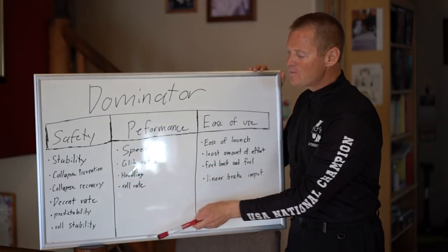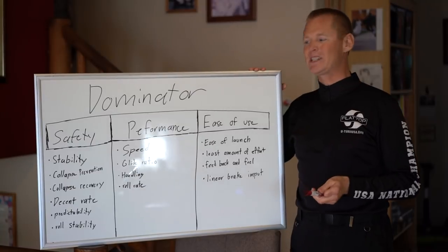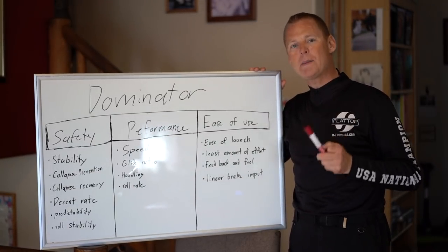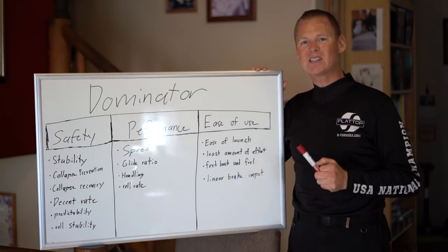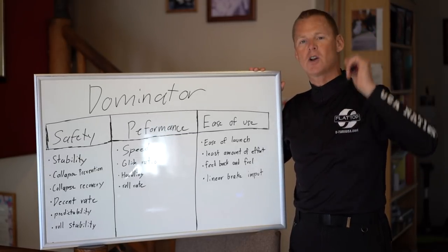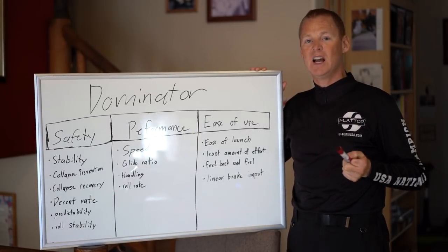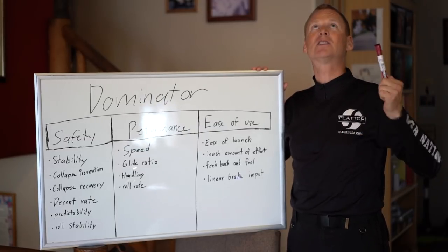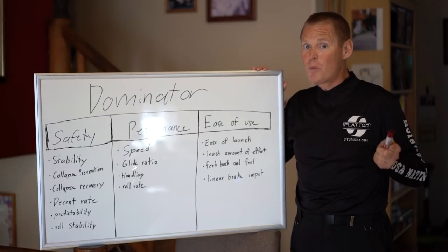Collapse recovery would be the next one. Even if you do take a collapse, which is highly unlikely on a Dominator, they pop right back out so fast it's ridiculous. Basically, you'll never see a collapse on a Dominator because by the time you look, bam, it's open. Nobody says 'I looked up and my Dominator was collapsed' — you hear 'I looked up and it was already open' because they literally open that fast.